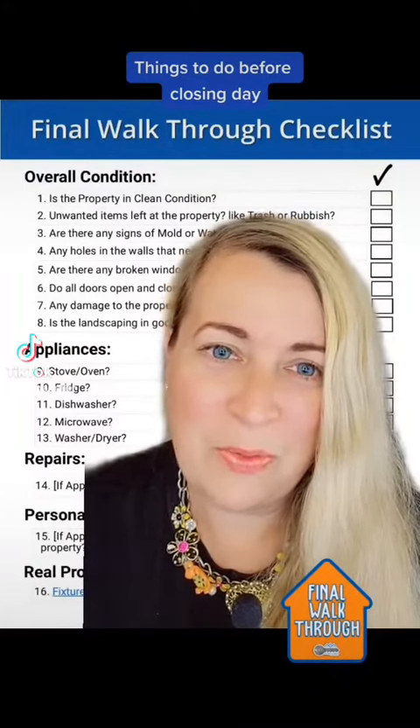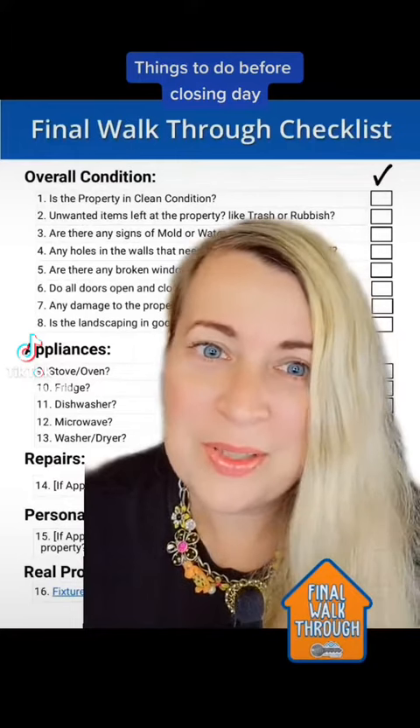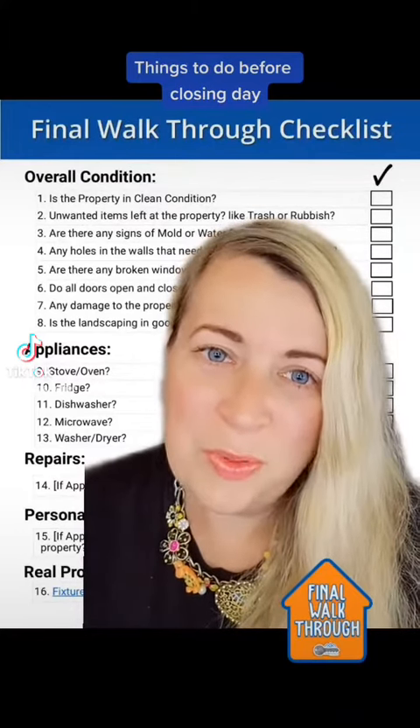Great news — you bought a house, the offer got accepted, the conditions are met, and now we are getting closer to the closing date. So what should you do before the closing date?